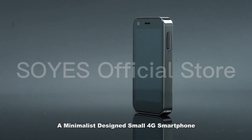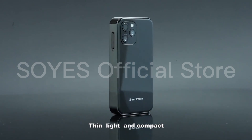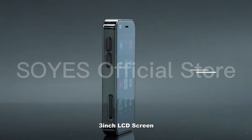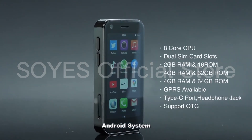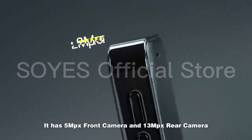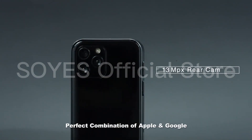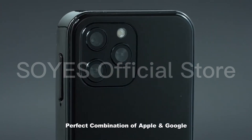A minimalist designed small 4G smartphone — thin, light and compact, with a 3-inch LCD screen and Android system. Tiny but fully functional, it has an MPX front camera and MPX rear camera. A perfect combination of Apple and Google.